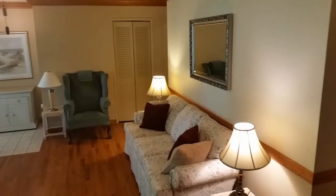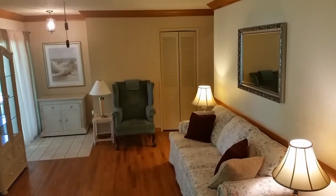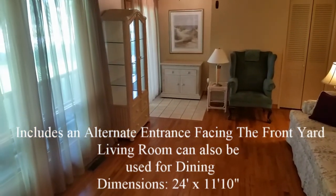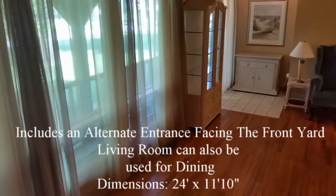Our last interior room is a large living room that could also function as a dining room. This room measures 24 by 11.10, with a ceiling fan and lights. Three very large windows look out towards the front and allow the light to bathe the room.